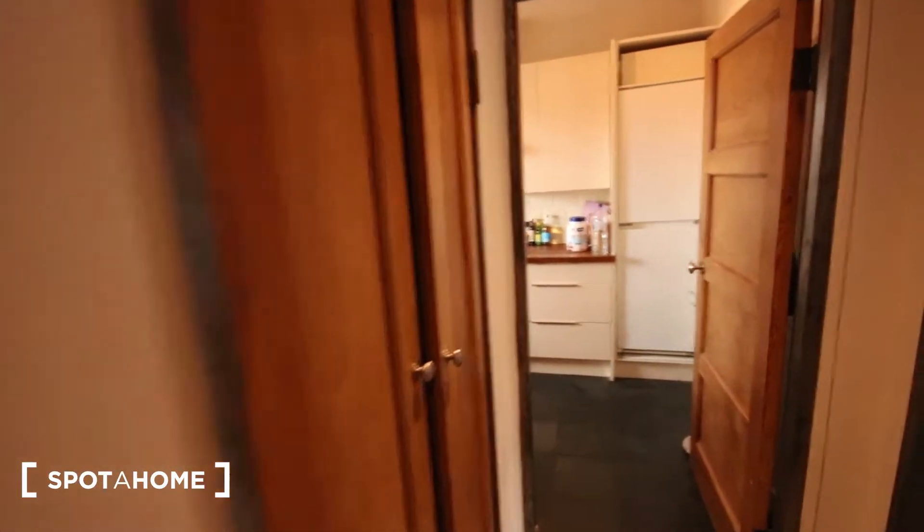Just here we've got a closet — that's where the boiler is — just a bit of storage space.